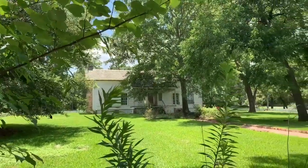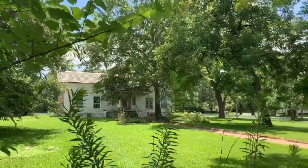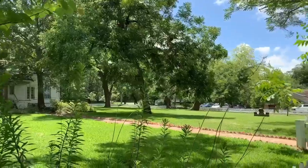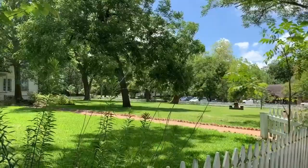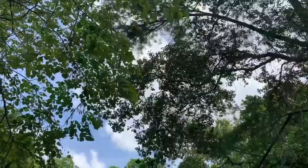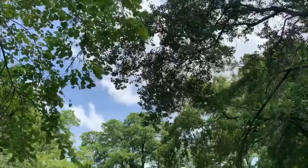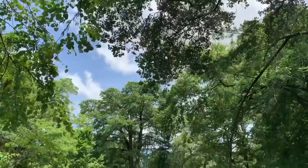So, you're planning a trip to visit the Sam Houston Memorial Museum. The museum and grounds are spread over 15 acres of Sam Houston's original home site. It can be a little overwhelming trying to figure out where to begin once you have arrived, and one of the biggest questions we get is: where do we start?